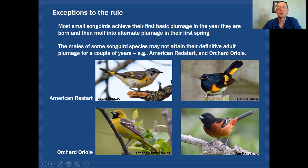There are a couple of exceptions to the rule. Most songbirds achieve their first basic plumage in the year they are born and then molt into alternate plumage the following spring. However, the males of some songbirds may not attain that definitive adult plumage for a couple of years — examples include American Redstart and Orchard Oriole. With American Redstart, a bird molts into basic plumage at the end of the breeding season, migrates south, then on the wintering grounds starts replacing some body and head feathers in black. This is how it looks upon returning in migration, and even though it's not in full alternate plumage, it's still capable of finding a mate and breeding in that first year.